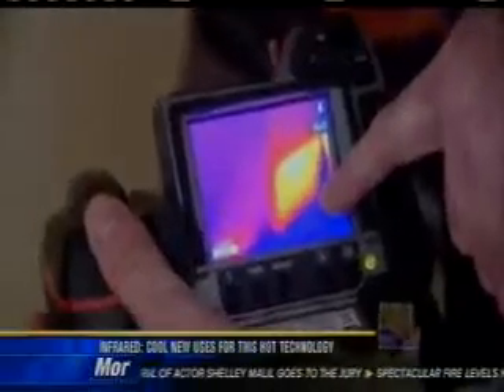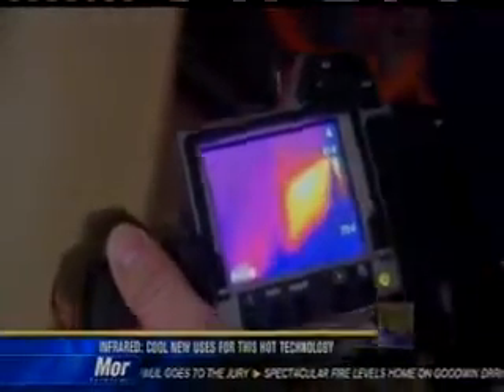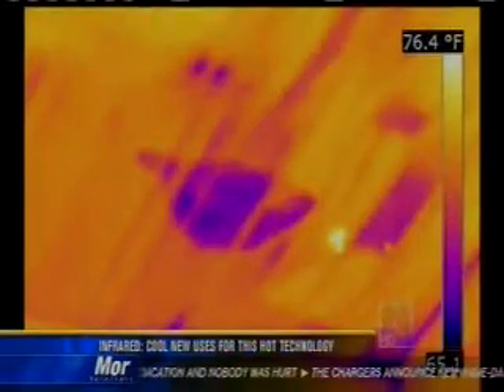Five years ago, a camera like this would have cost you $20,000. Today, they start at two grand. That's electronics for you. Offering you a color-coded road map to see what you couldn't see before.